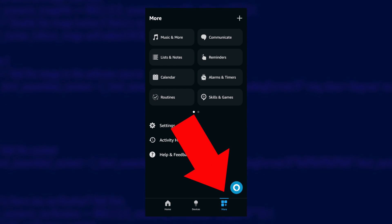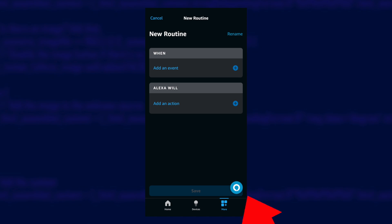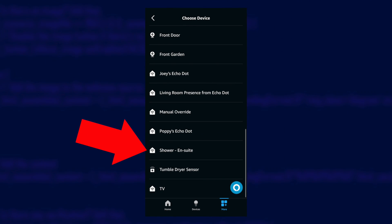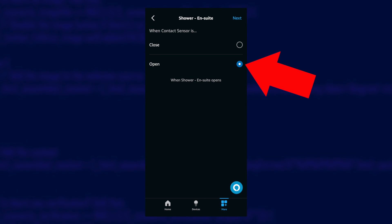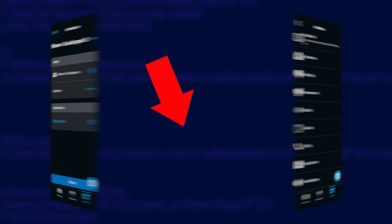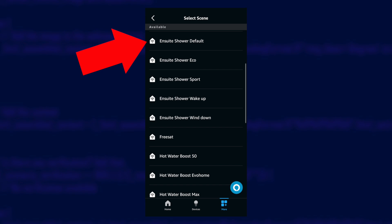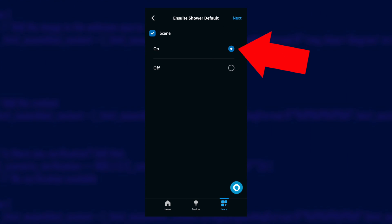The final part of the puzzle is that Alexa routine. Provided you have both your shower and Home Assistant correctly talking to Alexa, this should be very easy. In the Alexa app, go to the More tab and choose Routines. The Alexa app thinks that the shower toggle helper is a contact sensor, so when you add the event for the new routine, you choose a type of Smart Home, find your shower device and select it to fire when it is open. For the action, again choose Smart Home, then Scenes, and find the scene that corresponds to the shower preset you wish to run and make sure the action is to turn it on. Save it and you are ready to test.